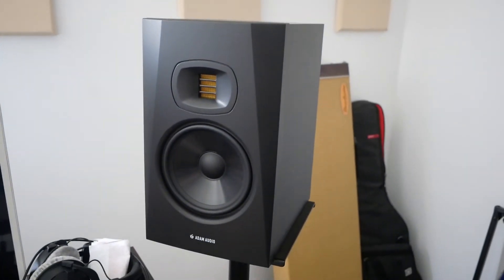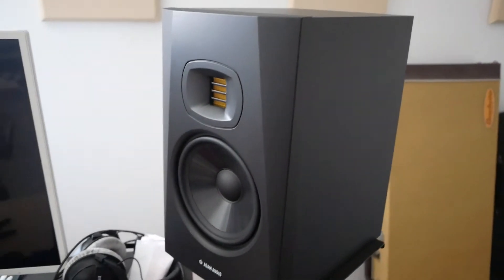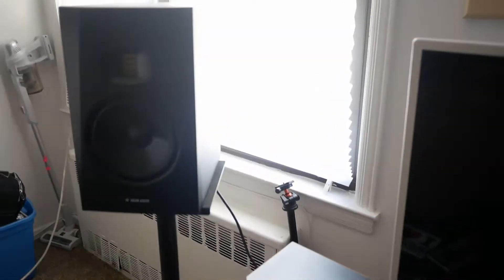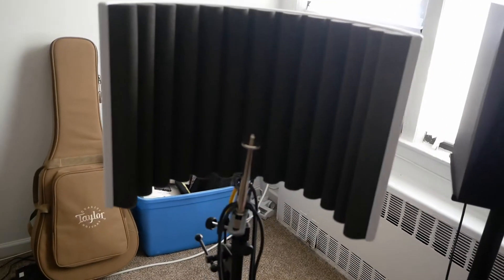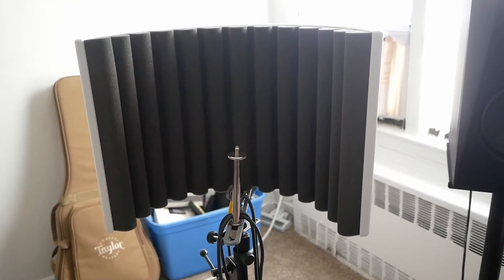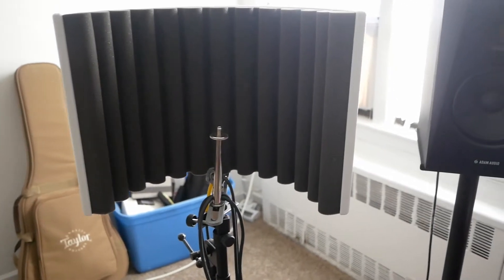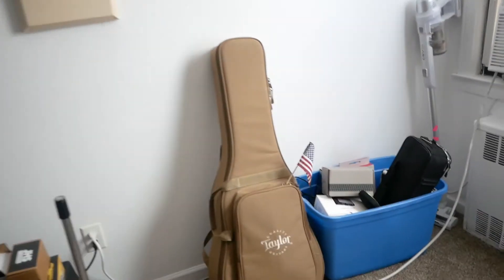Right here I got my two Adam Audio V7s — the seven inch monitors. These are great in terms of sound level: not too loud, but you could make them loud. Very suitable for an apartment setup. This is the little vocal booth I have. The microphone is in its case right now, so I'll take it out soon. This is where the vocals happen.